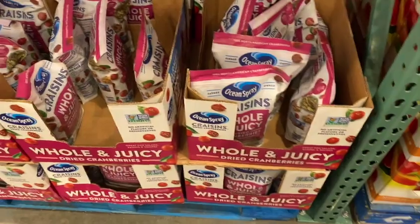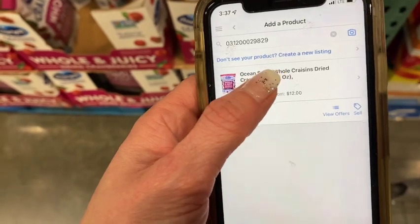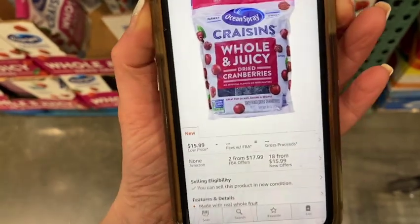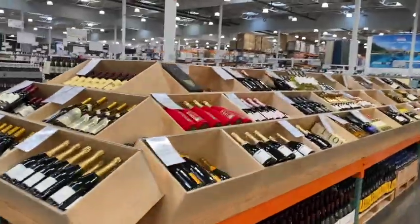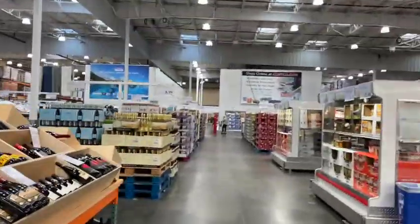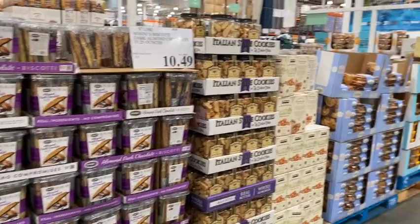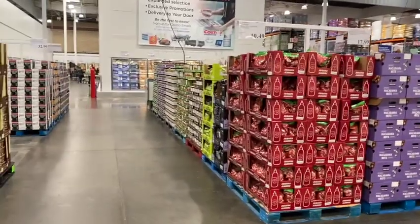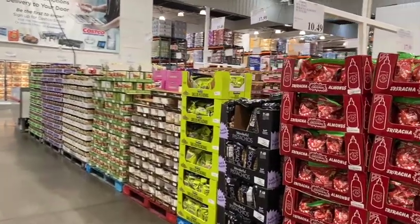Just got auto-ungated in the Ocean Spray brand — I'll put that on the screen, maybe you can get auto-ungated too. These don't make any money but I like to get ungated in as much as possible. I'm most excited about scanning grocery because that's my jam. I'll probably have to come back another day to scan a lot of this stuff, but I'm definitely going to scan some of it while I'm here.